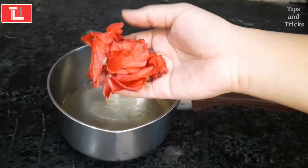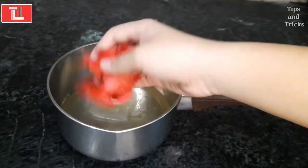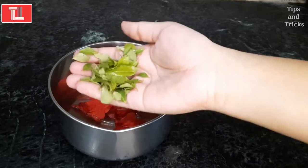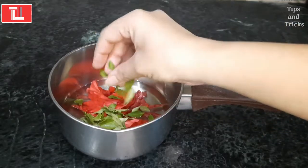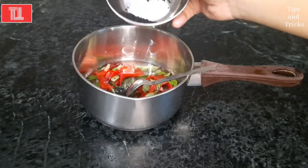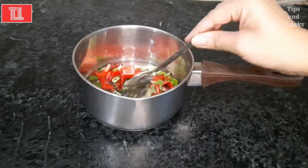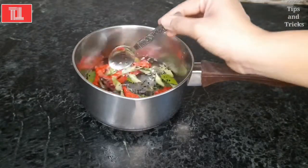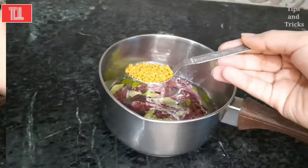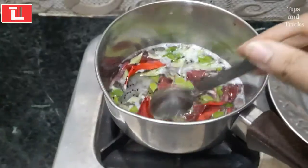After that we will add hibiscus powder — I have washed it properly. Then we will add some dried curry leaves, which I have also washed properly. After that we will add kalonji — add 1 tablespoon of kalonji. After that we will add all the ingredients together, and finally we will add methi. The methi leaves are very good for our hair.